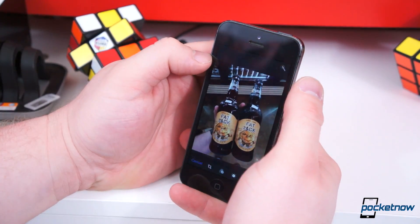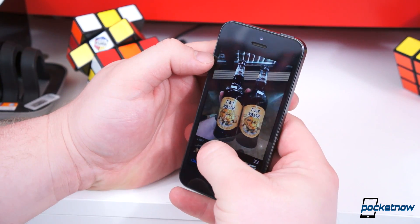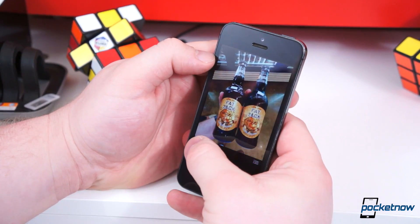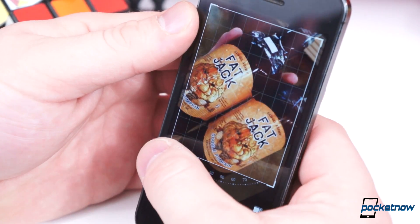The last major iOS 8 feature we're going to cover here is a built-in photo editor in the Photos app. It comes with several different filters and options to tweak your photos. It takes a lot from iPhoto and it reminds us a little bit of Snapseed. We're mighty impressed with how powerful this editor is while remaining pretty lightweight.